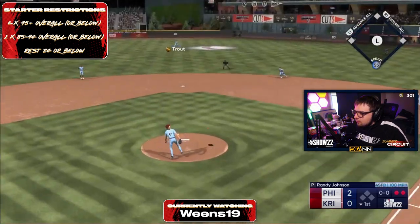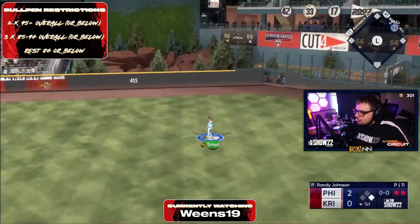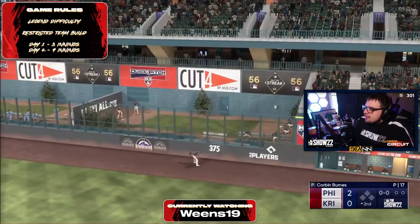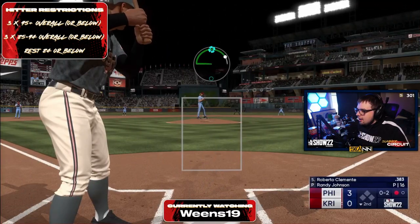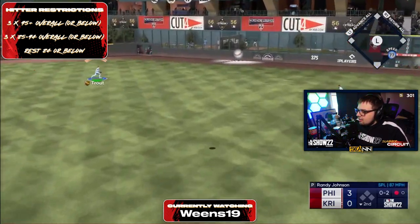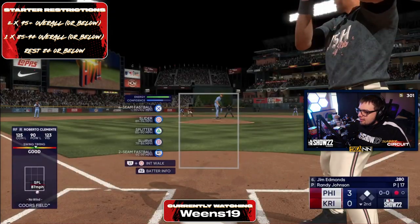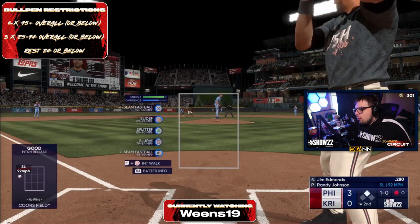Weens seems very chill and lax right now from the demeanor on his stream. Christian Yelich turns on an inside cutter — that is two home runs for Weens on cutters over the heart of the plate. Kreiner seems to be trying to sit back on that two-seam, trying to adjust his timing, and then Weens kind of hung a splitter. You definitely cannot hang that splitter — you throw that over the heart of the plate and it gets absolutely smacked, especially against dudes who are sitting fastball, because they'll get that earlier swing and pull it.